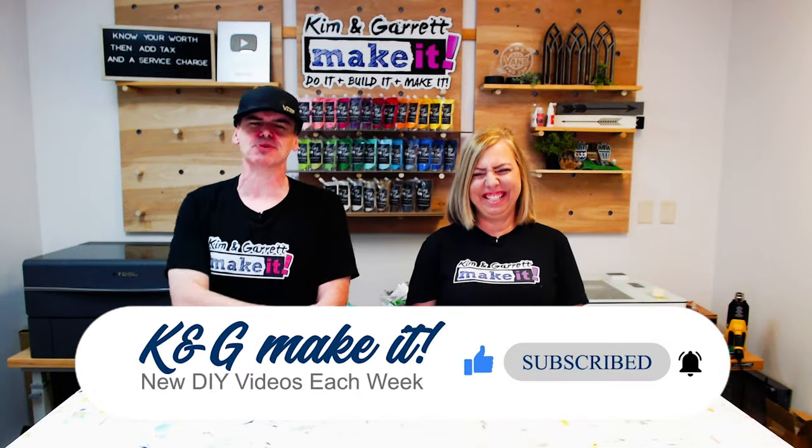We have new videos each week. This week we're setting up some retail space to sell our laser products. We're going to share with you what a boutique mall is, why we chose to sell our products there, and how we set up our new booth space.